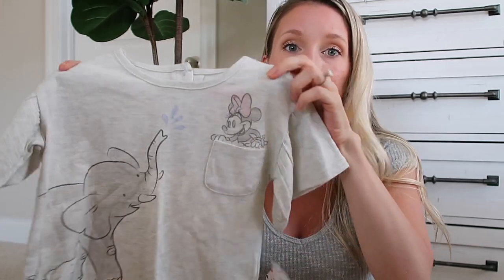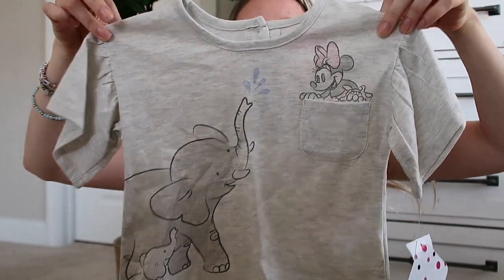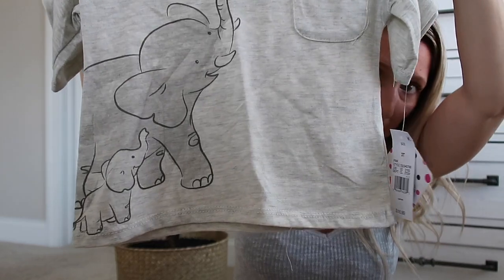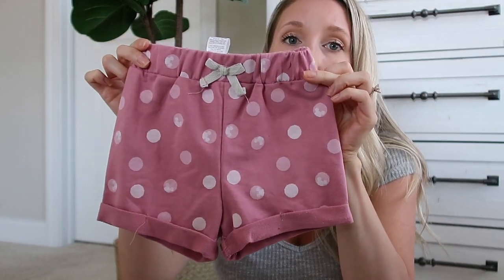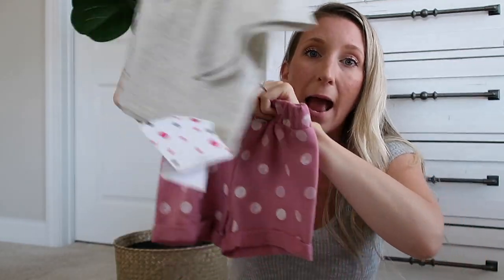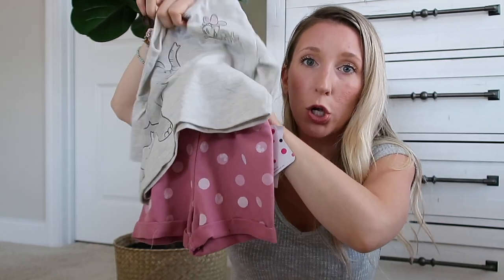This is one of the last outfits — and then I have a few bathing suits to share with you. When I saw this it was a little bit more expensive than I would typically buy for Peyton, but you guys it is the cutest outfit I've seen for a little girl in a long time. I didn't realize how much of a Disney person I was until I had kids — let me know down below if you were the same way. This is from Target and it's a little set. It comes with this really cute shirt that has Mini on it in the pocket and then a mama and baby elephant, with these bell short sleeves. And then it comes with these mauve polka dot shorts. When I saw it online I had to get it for her.